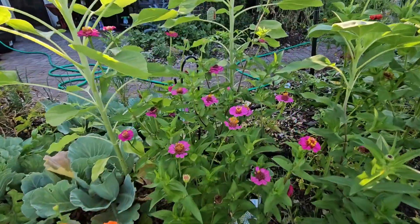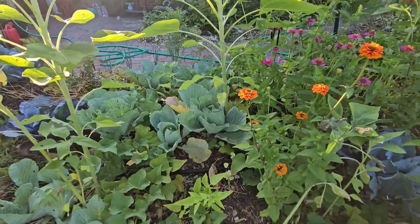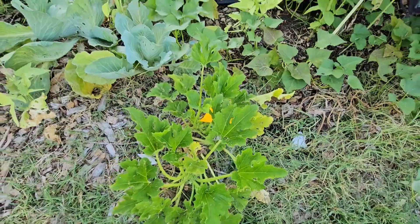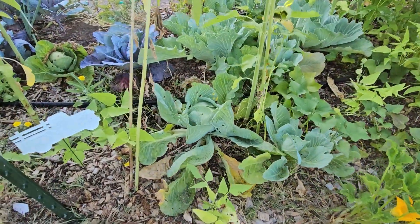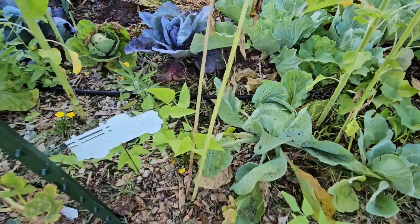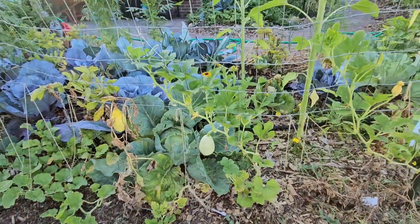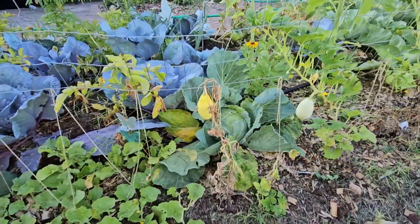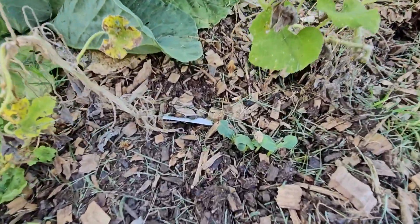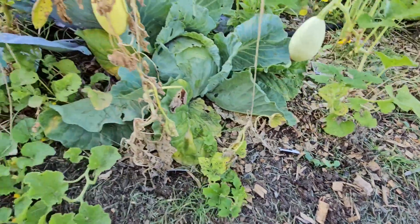That squash died, but this one might give me another squash. And then I have a pretty good-sized cabbage there. A couple of spaghetti squash plants — they're struggling though, so I planted some more and I've got some more popping up. I'm hoping those do well.